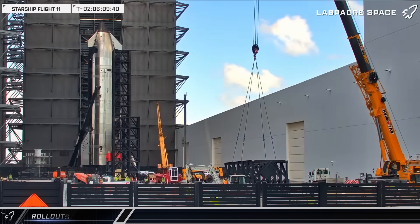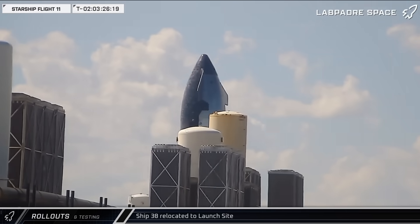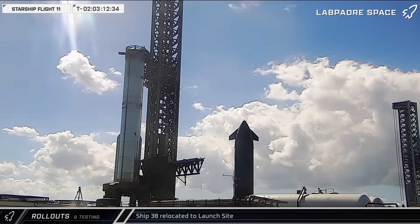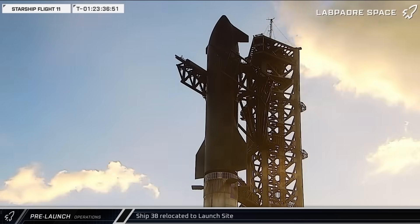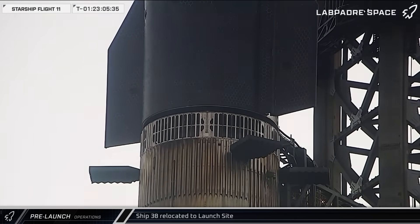We start with a little bit of a backtrack. Two days before the launch of Flight 11, Starship 38 was moved out of Mega Bay 2 and began its rollout to the launch pad, stopping in its usual place next to the launch mount for the final time. Ship 38 was then stacked on top of the reflown Booster 15, completing the stack for the final launch from Pad 1 — well, this configuration of it anyway.